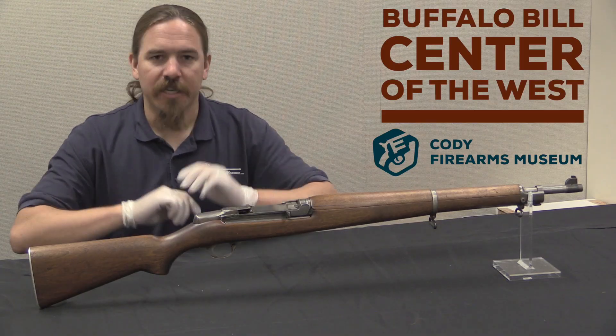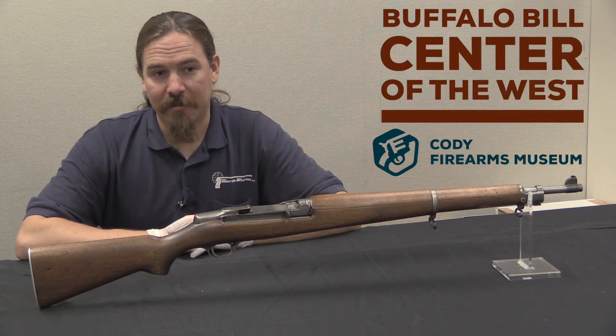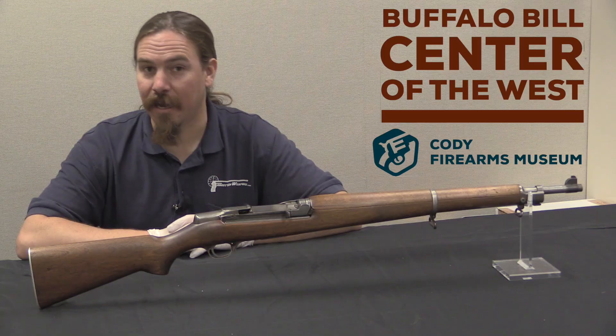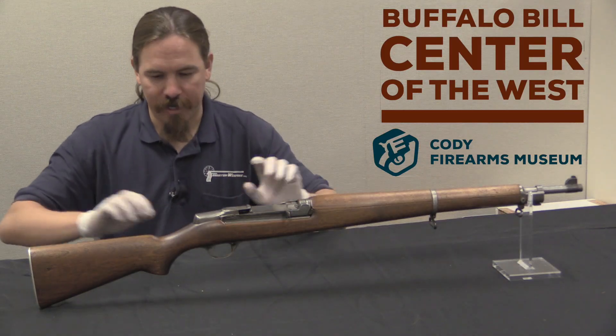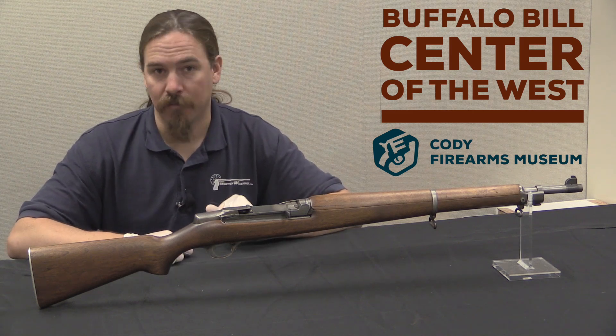This is a Winchester prototype rifle. Winchester designated this the M2, with a little bit of hubris, and the idea that this would supplant and replace the M1 Garand. To place this properly in history, this came after the Winchester G30M rifle.